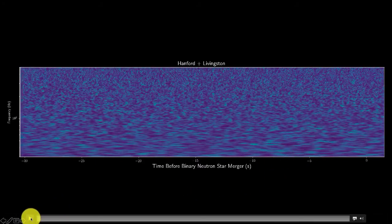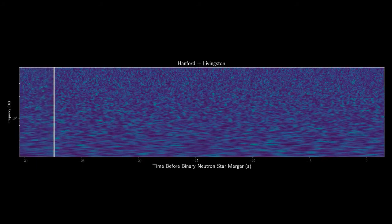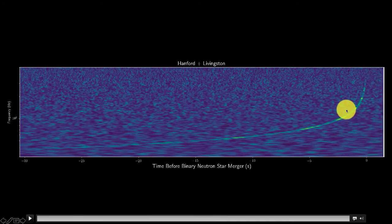We can actually play the sound signal. Here we're going to look at the signal in the time before the neutron star merger. At first there's only noise, but then you begin to see — and hear — the signal rising in frequency. And that was it. Did you hear that? That whoop sound — that was the chirp. This particular one is the signal from the binary neutron star, but you get a similar signal from merging black holes.